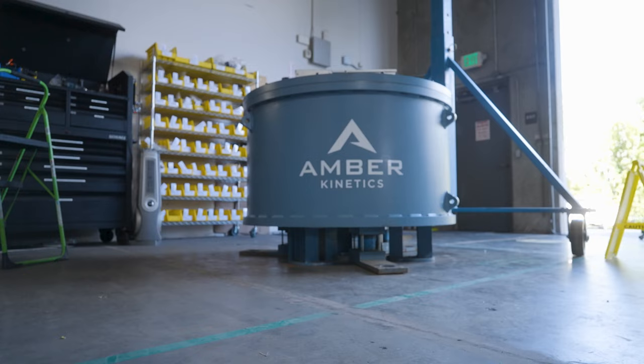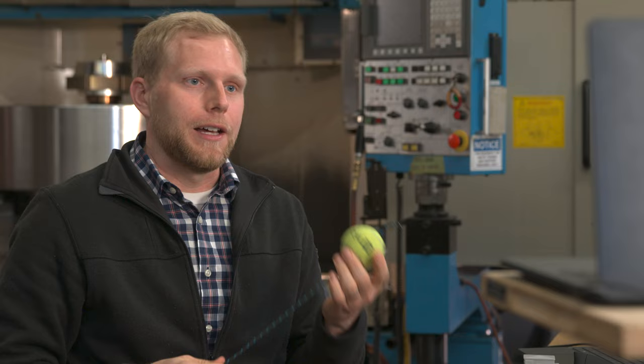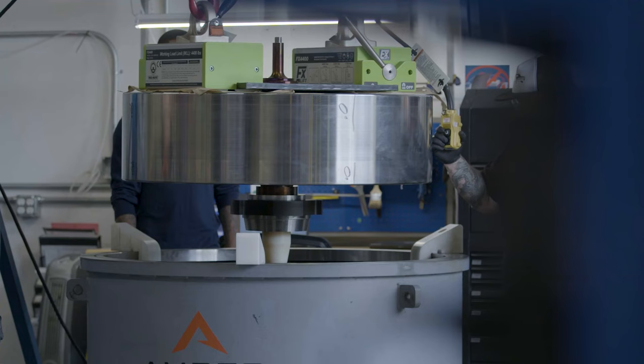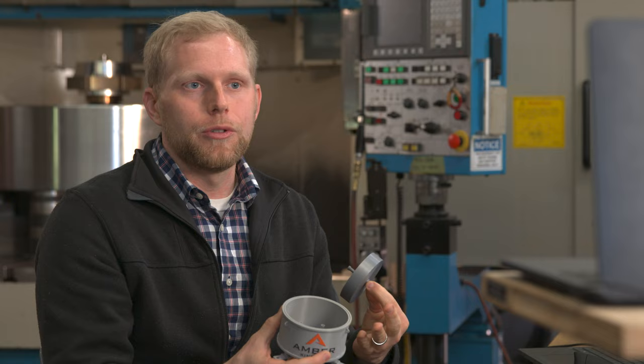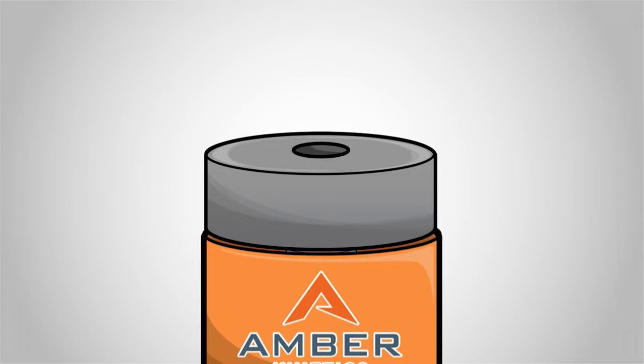My name is Kyle Geiser and I am a mechanical engineer for Amber Kinetics, which is a flywheel energy storage company. A flywheel is basically a mechanical battery that operates using kinetic energy. If I were to rotate this, I'm actually storing energy kinetically. The faster I spin it, the more energy I'm storing. And also, the more massive the ball at the end, the more energy I'm storing as well. In this case, it's about 5,000 pounds of steel spinning at thousands and thousands of RPM. In order to reduce losses, we operate the flywheel in a vacuum, and we also magnetically levitate the rotor as it's rotating in order to reduce any other kind of friction losses.